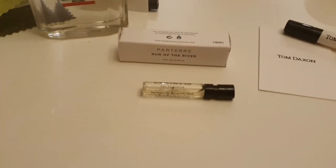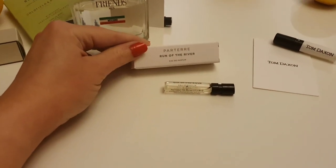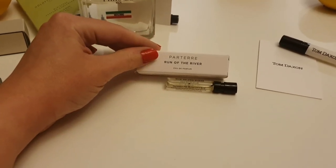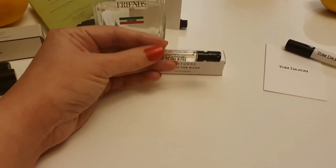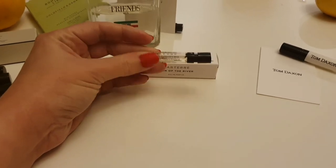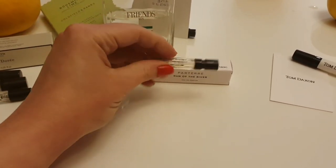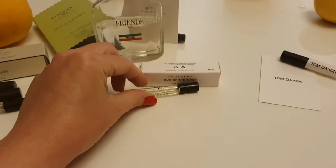This is one I'd not really heard a lot about — it's by Parterre. I love the name, Run of the River, and I believe they're an English Dorset-based company. It's a little taste of home for me being a long way from England, so I've enjoyed that link as well.